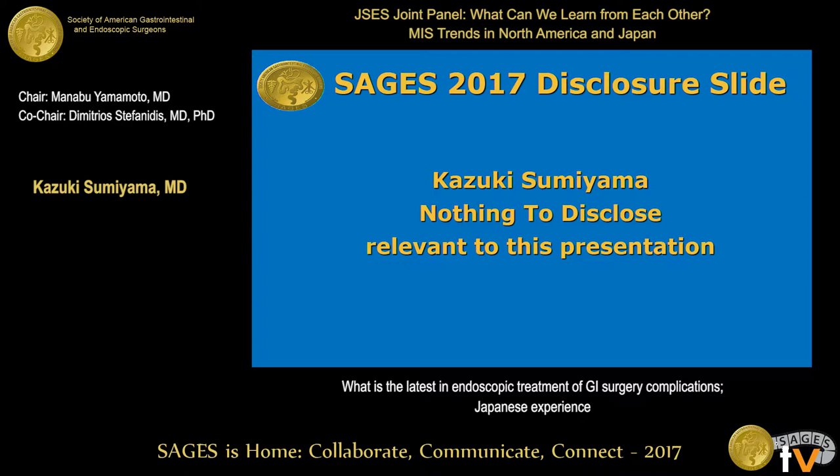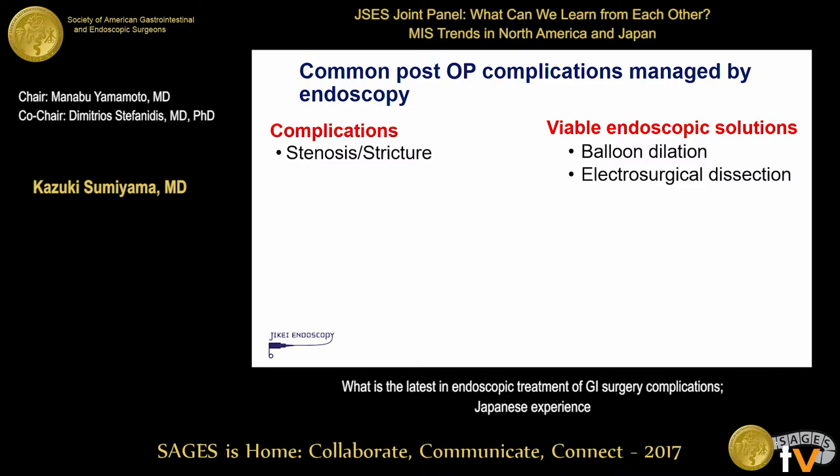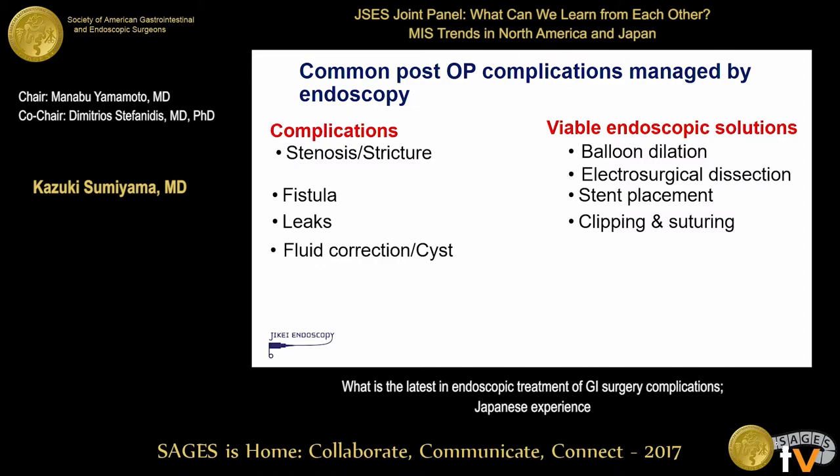I try to focus on the difference or diversity in the endoscopic management for complications after surgery. I ran through various publications, but I recognized we didn't have much difference between the States and Japan. The most common complication is stenosis and stricture, and both can be balloon dilated. Sometimes we place a stent temporarily for refractory cases, and fissures can be sealed with a stent, and clips or suturing can be used for closure. Fluid collection management is probably a recent area of progress.